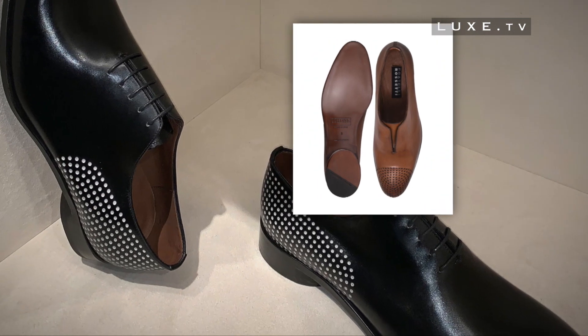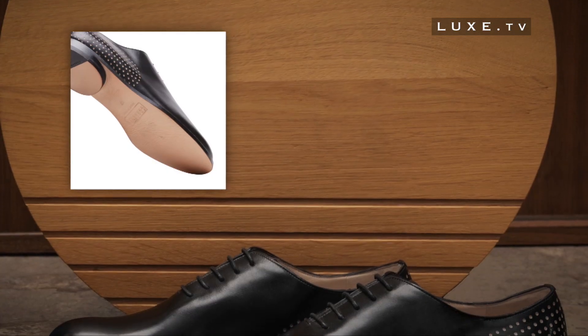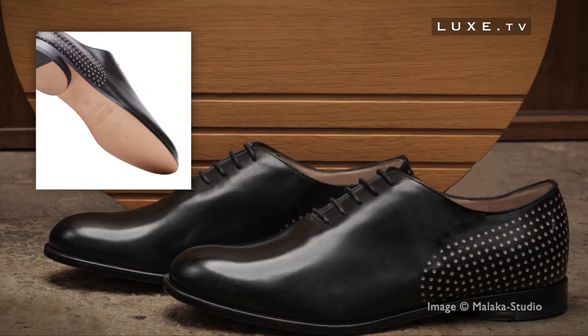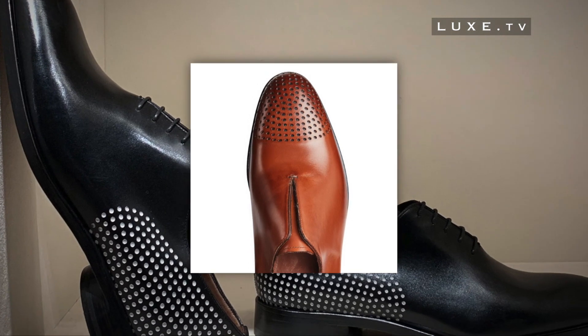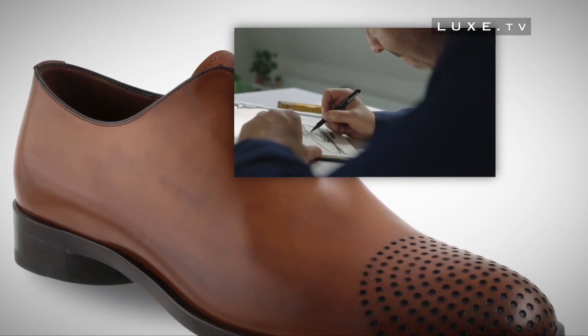In addition to the geometric pattern of the small perforations that adorn both the end of the shoe and the back, we note the very original round heel, which the designer wanted to work as a table leg, and the absence of laces, which highlights the purity of the silhouette of the shoe, with a lot of modernity.